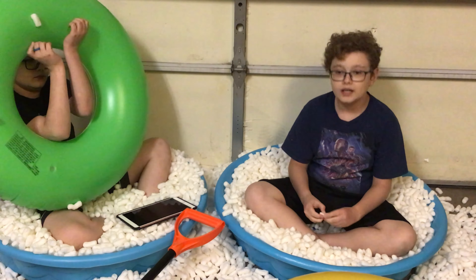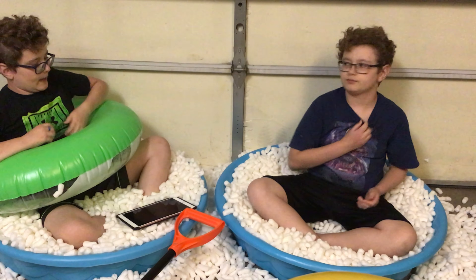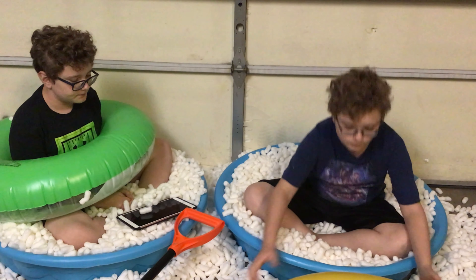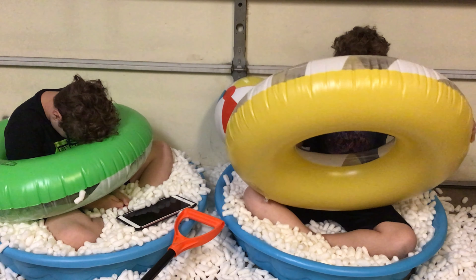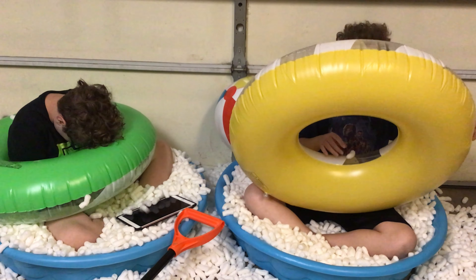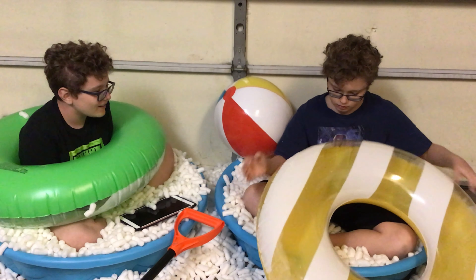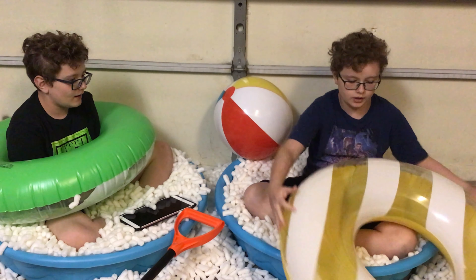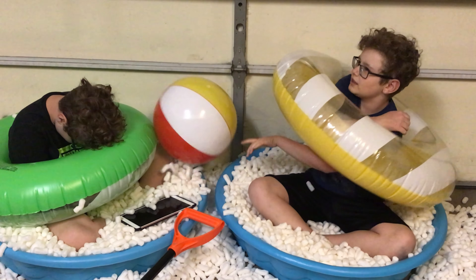Starting a new series — well, continuing the series that we abandoned a while ago. Last to leave. Our cousin Brielle couldn't make it today. It's so cozy, you know? Leaves.